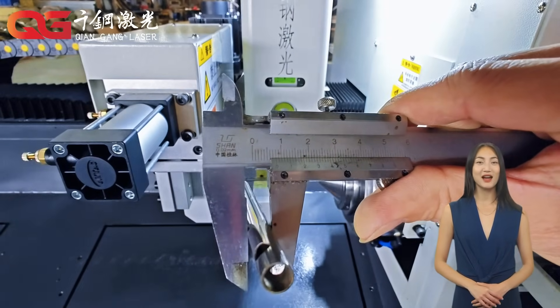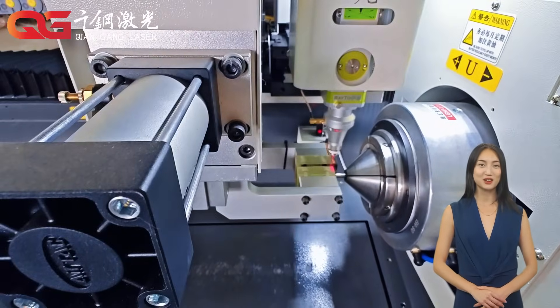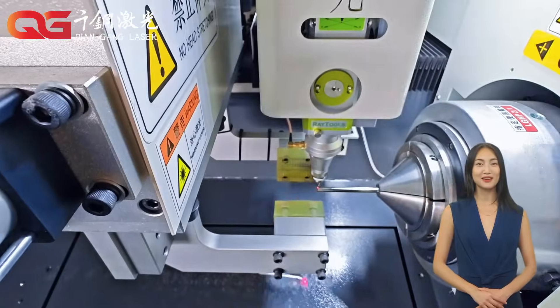Most importantly, it is a non-contact processing method that does not produce any mechanical pressure or deformation on the material. The cutting surface is very smooth and does not require secondary processing.